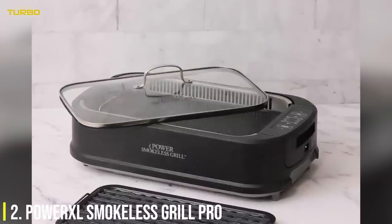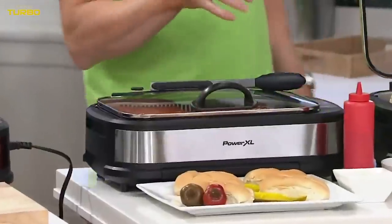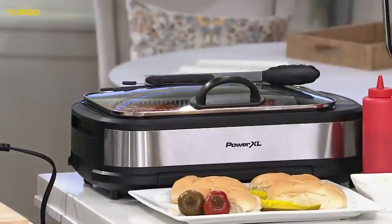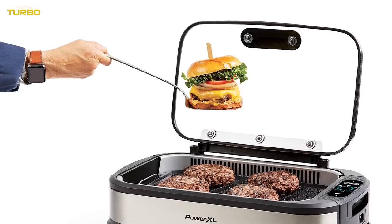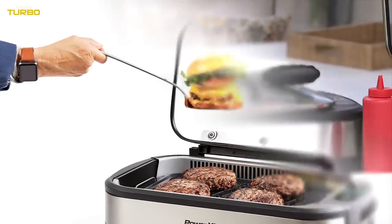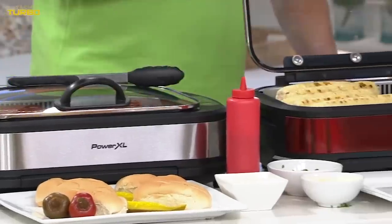Number 2: The Power XL Smokeless Grill Pro. You want to focus on cooking in the kitchen, not the clean-up. That's why our Test Kitchen team enjoys using the Power XL Smokeless Grill Pro. The machine's attached lid keeps spatters at bay while it grills.